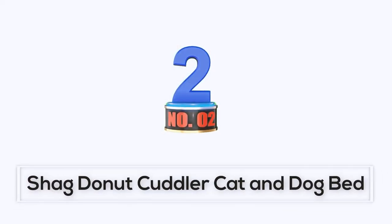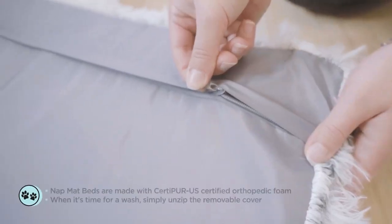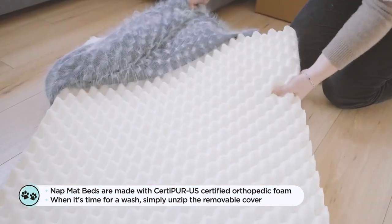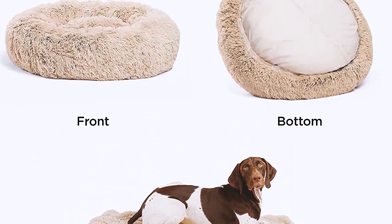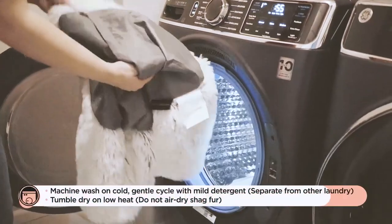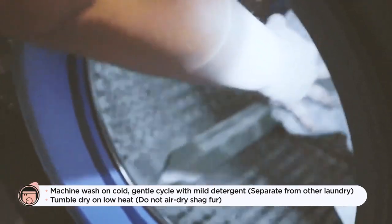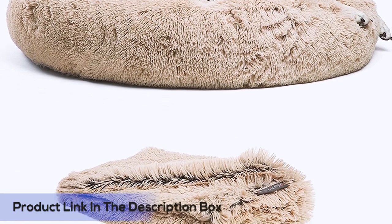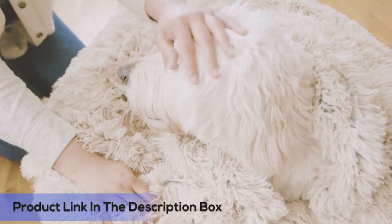Number 2: Shag Donut Cuddler Cat and Dog Bed. Best Friends by Sherry has designed a donut-shaped cuddler dog bed paired with a luxurious faux fur blanket that provides better sleep, supports joints, and offers a calming, self-warming effect. The donut cuddler is crafted with durable vegan nylon and filled with causaloft fibers, allowing your pet to be instantly enveloped in premium, soft, luxurious comfort. The soothing dog bed is designed to provide optimal neck, joint, and muscle support.